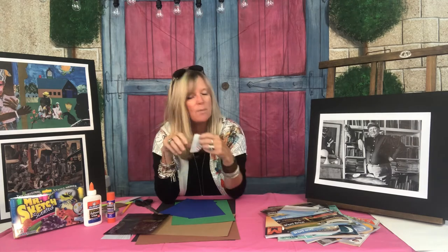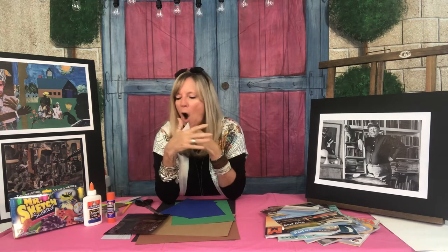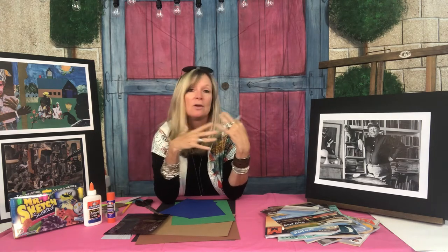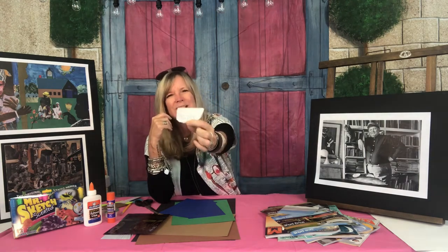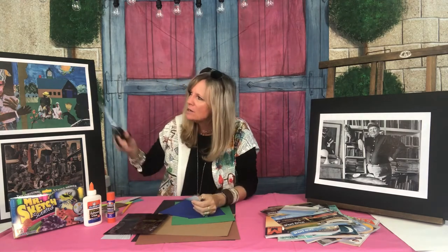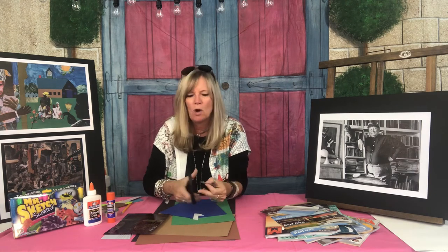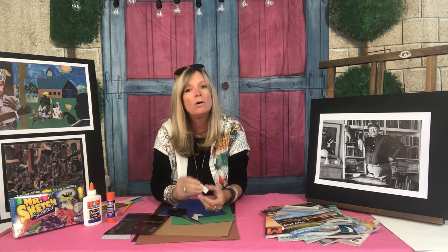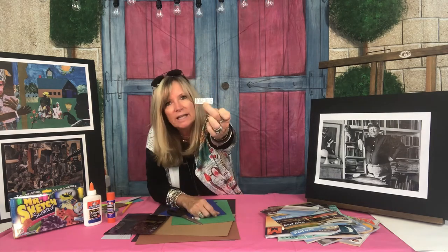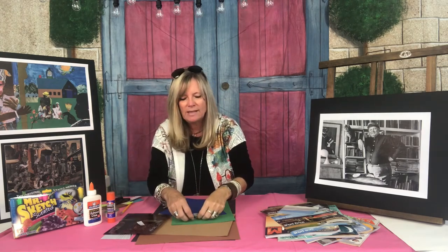I also found a couple of words, because sometimes finding words is kind of fun too. All the places I've lived, I've lived with family — either my mom, dad, and sister, or my husband and children. So I like the word 'together,' and I cut it out. I notice Romare Bearden doesn't have a lot of words on his work, but I do like to have some text or a word or two on mine. You can have a word that pulls your piece together — or not. See, I just cut that out nice and neatly.